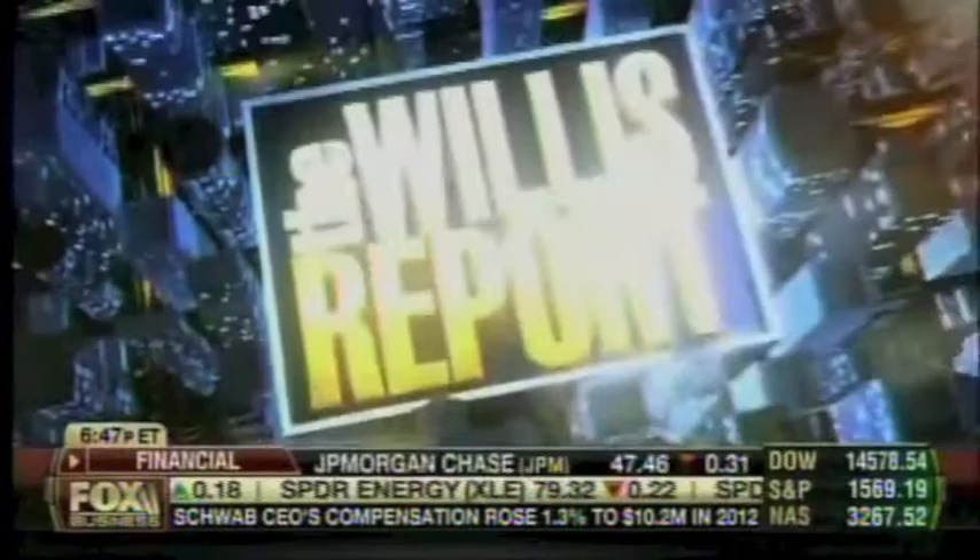In fashion tonight: luxury car interiors. The New York International Auto Show kicks off this weekend, featuring 1,000 of the latest models of luxury and non-luxury vehicles. Earlier, I met up with car coach Lauren Fix, who took me on a tour inside some of the hottest luxury cars. And I asked her: is the interior of your car just as important as the outside?